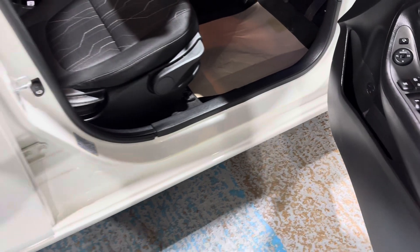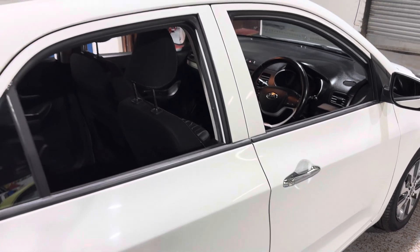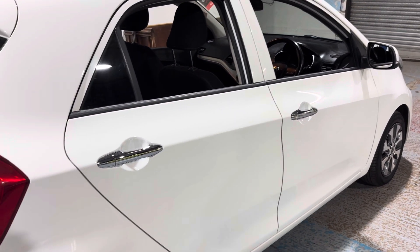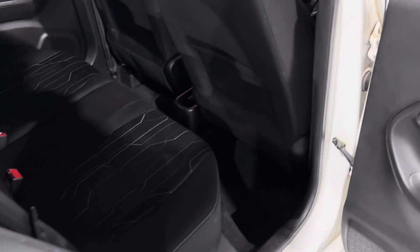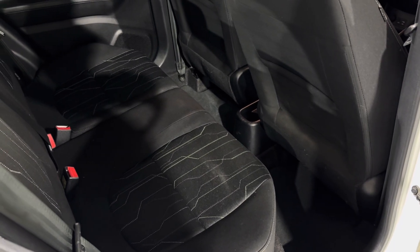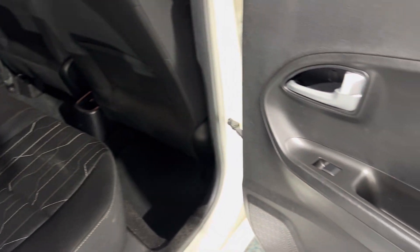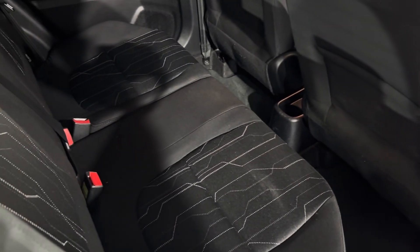If you look in the rear, it's a family vehicle — ideal for taking the children to school. There are ISOFIX seat fixings for the children's seats. They also have electric windows in the back as well. Again, the cleanliness — it's in great condition.